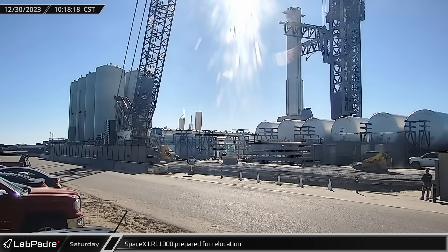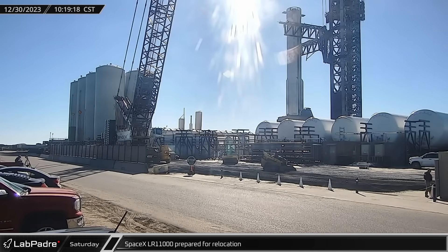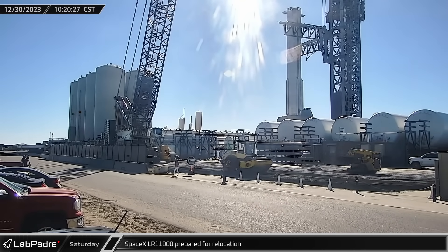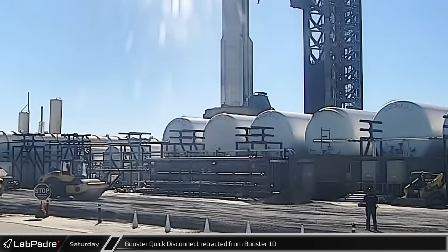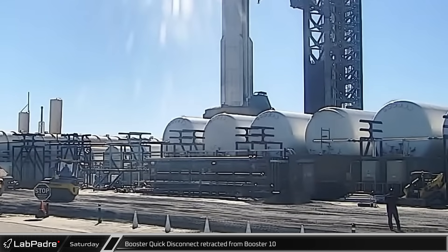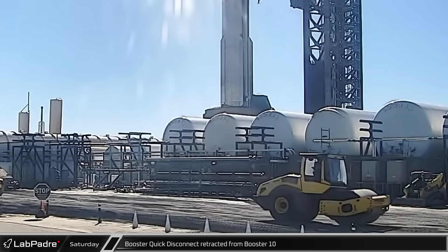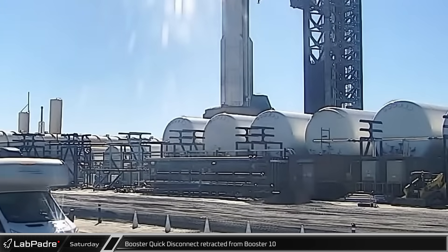Once the booster stand was out of the way, crews began preparing the area for the LR-11000 to roll through once again. After riding out the static fires next to the road, the crane needed to roll back to test stand B to swoop up Ship 28. Later that morning, the booster quick disconnect on the launch mount was retracted, disconnecting Booster 10 from the ground support infrastructure ahead of its return to the waiting transport stand.